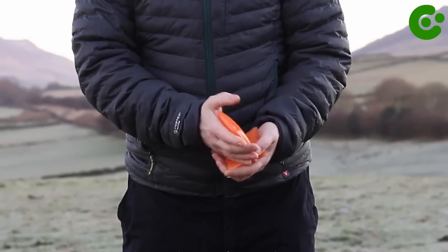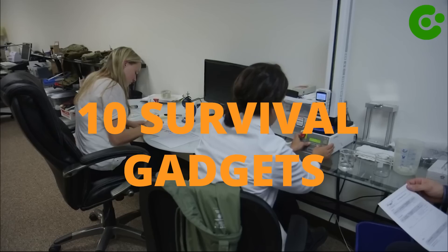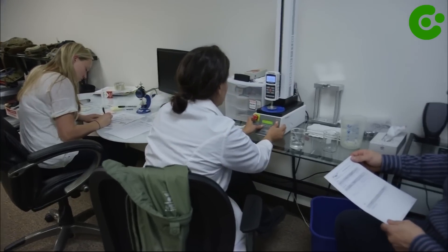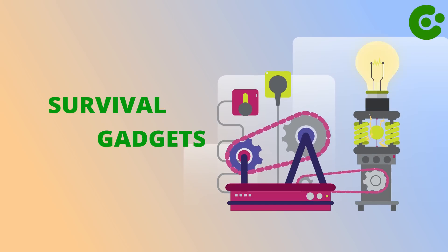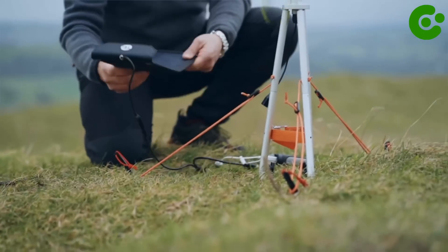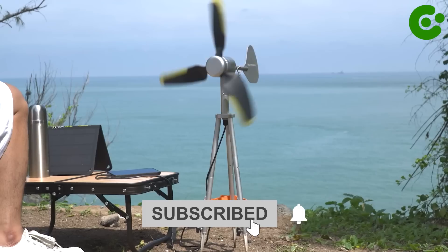That's all for today. Thank you for joining us to explore 10 survival gadgets. Hope this video was helpful to you, and hope you now understand why survival gadgets are important and why people should have these 10 survival gadgets. See you again in our next video.